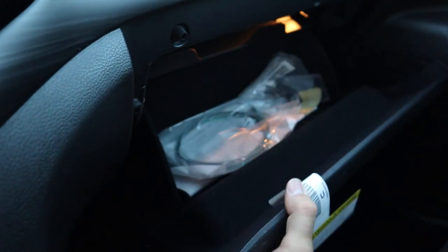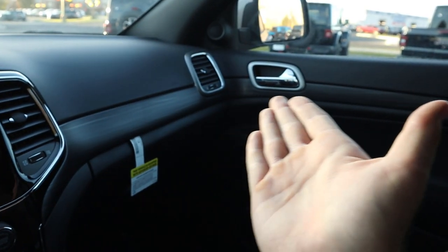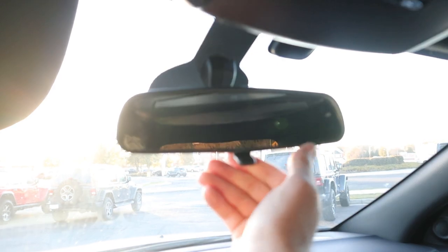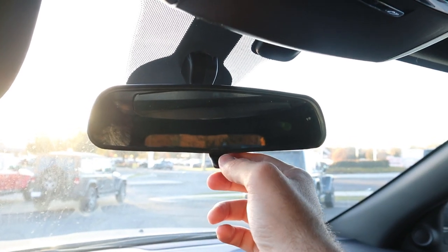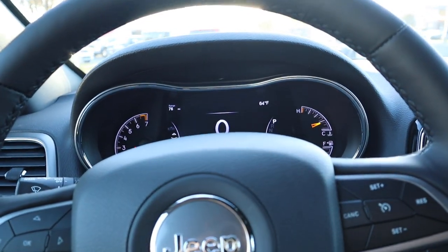More of the blacked out wood trim throughout. Up top you've got the universal garage door opener, and you can open the hatch from there as well. There's a normal mirror with a dimmer — if someone's driving with their brights on behind you, you pop that tab up and the lights won't blind you. In terms of pricing, this Laredo X with all the options stickers for about $43,000 before any market adjustment. Let's take this Laredo X out and see how it drives.